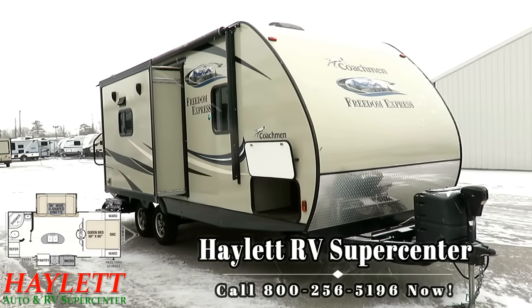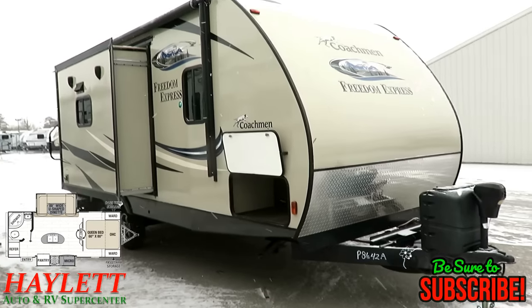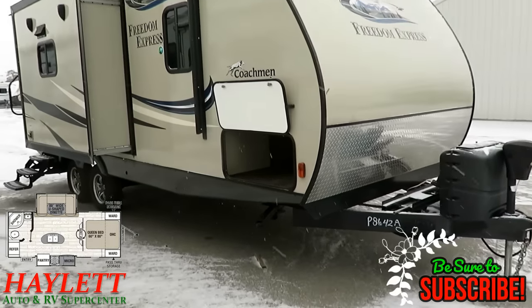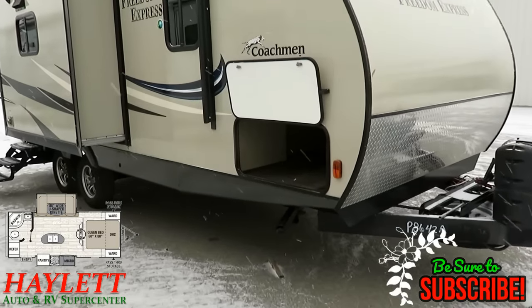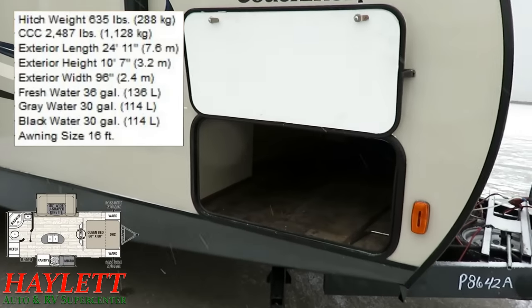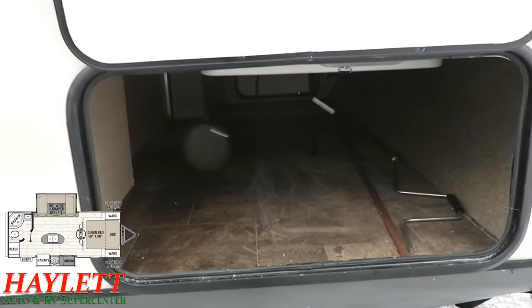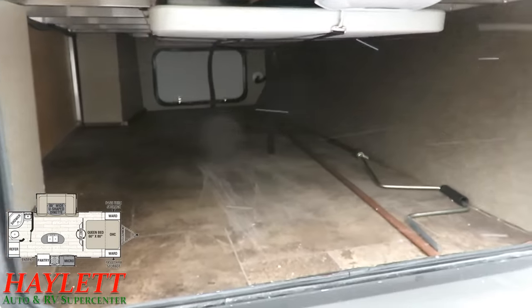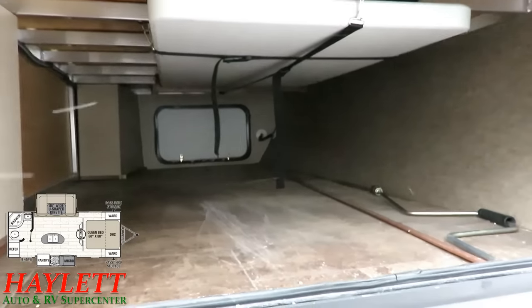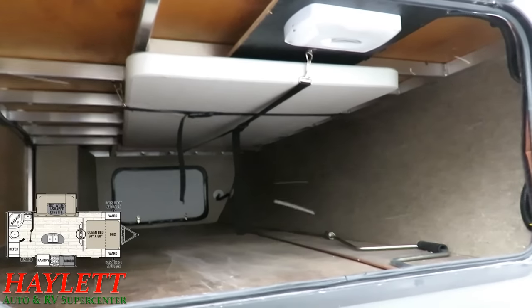Only 4,840 pounds — this is a lightweight little bugger, considering it has two opposing slides in the living room, which is also a rare find in a little trailer. This is the 233 RBS Freedom Express, which came in on trade here at Halet RV. They actually swapped it out for a little bit bigger Freedom Express. This is a model that we had in our lineup for a number of years.